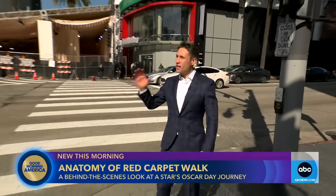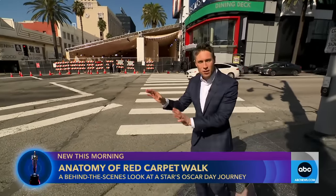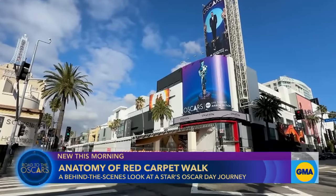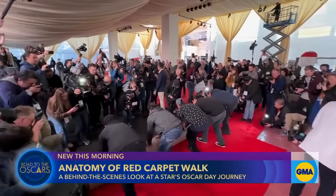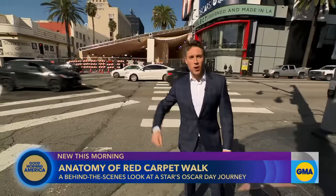This is where it all begins — the historic intersection of Highland and Hollywood Boulevard. The stars in their limousines will all line up, come down Highland, and that's where they'll get dropped off right in front of the red carpet. It's 900 feet long, 33 feet wide. Let's take a walk.